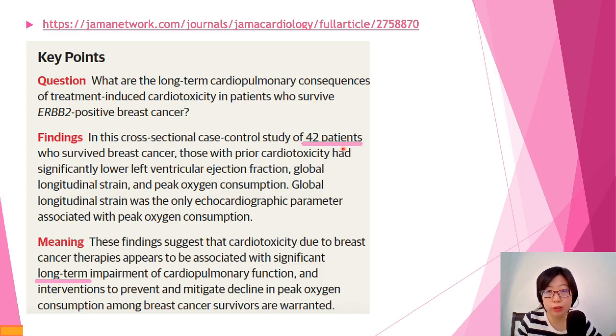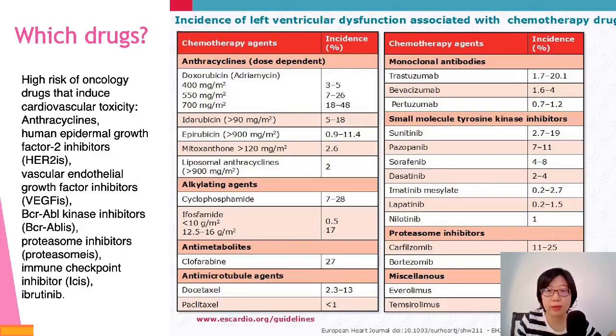Let's look at a JAMA paper which actually monitored 42 patients who survived breast cancer but experienced cardiotoxicity. The paper concluded that it produced long-term impairment of the cardiopulmonary function for these individuals. This reflects and confirms that the effect is irreversible in a way, with long-term consequences. It's an alarming bell to remind all healthcare professionals that we should try our best to prevent cardiotoxicity in cancer patients — it should not be a choice between cancer or heart issues.